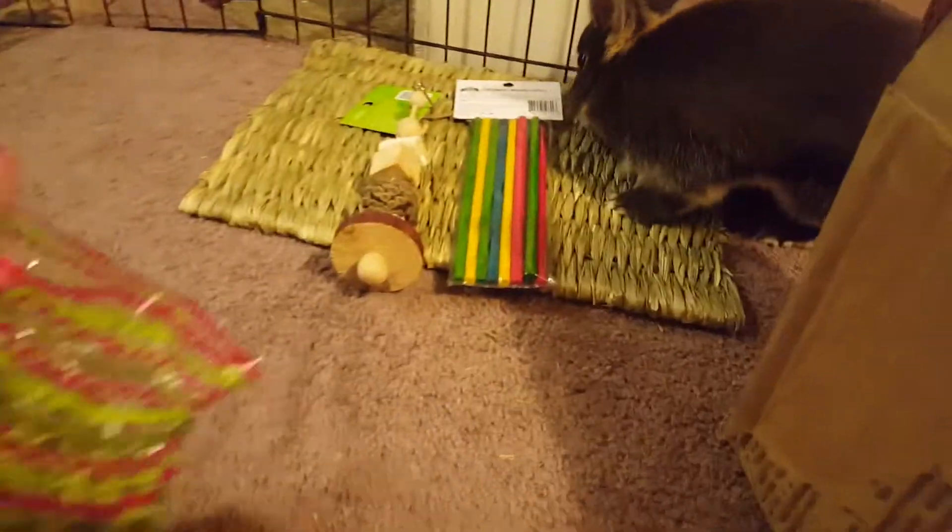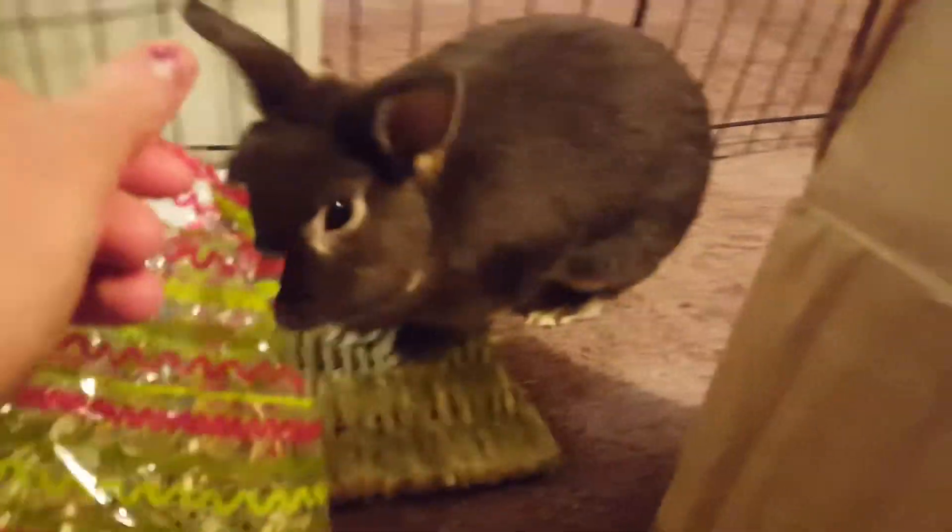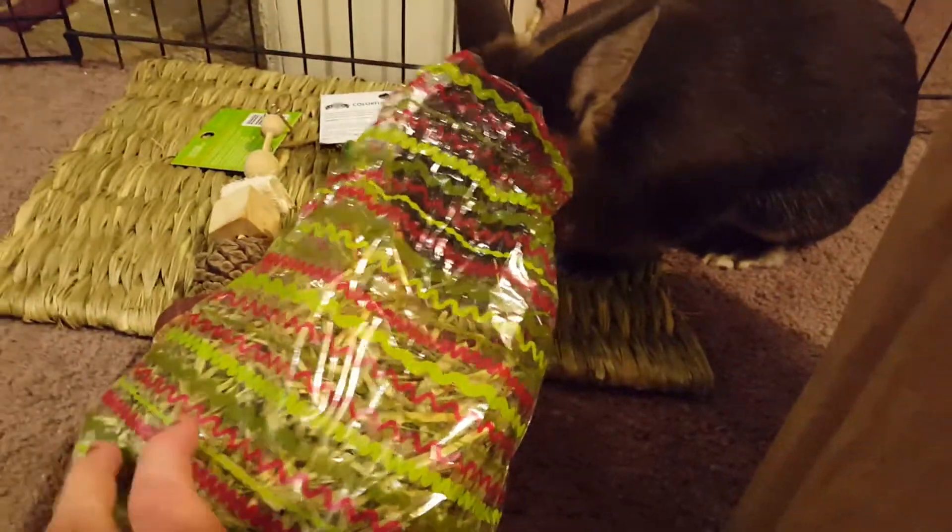Thumper, do you smell this yummy hay? Look at that. Does that smell yummy?